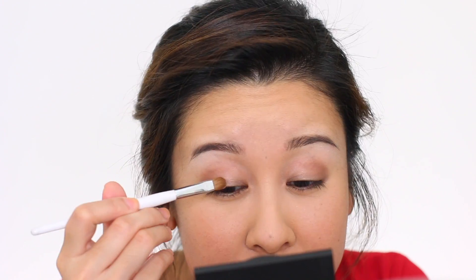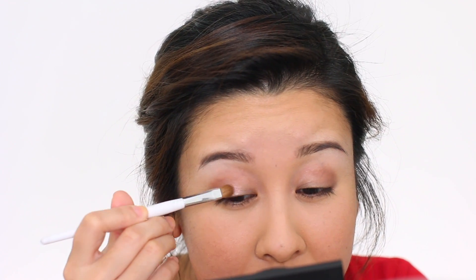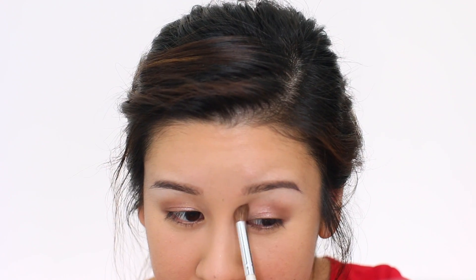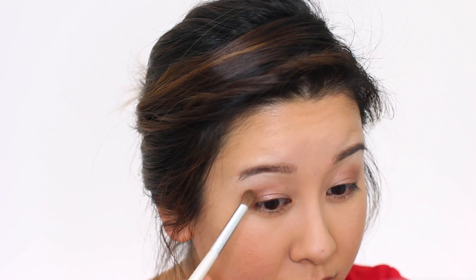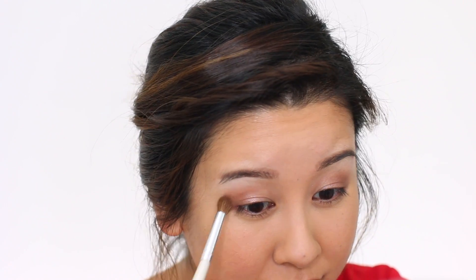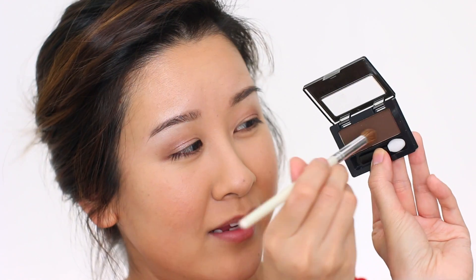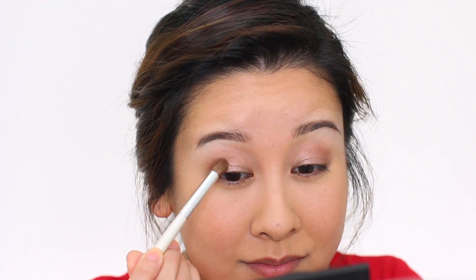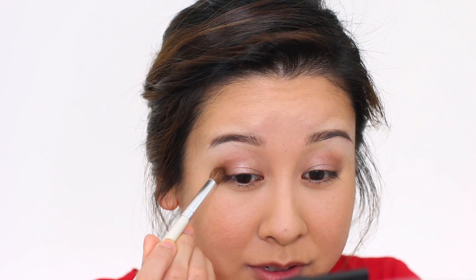I'm going to take the shade Nude Glow, which looks so pretty in the pan, with another Sonia Kashuk shader brush and get that on the center of the lid. I want to soften the edges a little bit — there we go, looking much nicer. Then Made for Mocha — it's a deep matte brown — just a tiny bit to deepen up the outer V. These are pretty pigmented, so I'm really impressed.